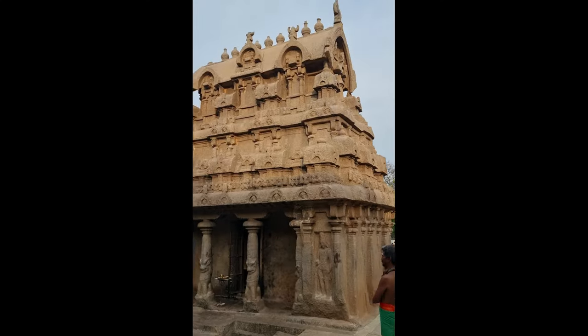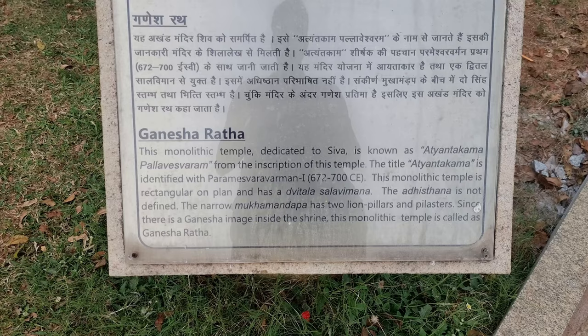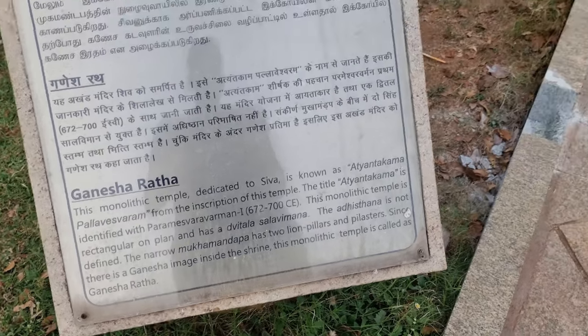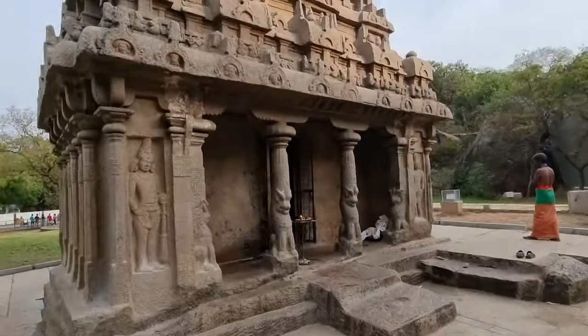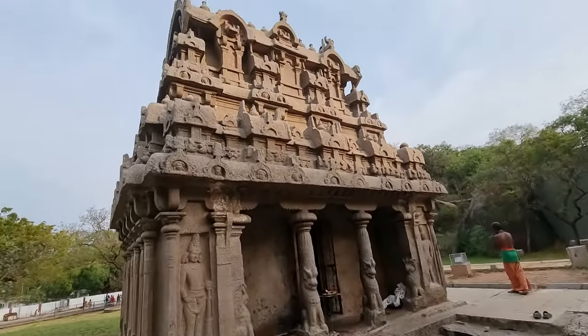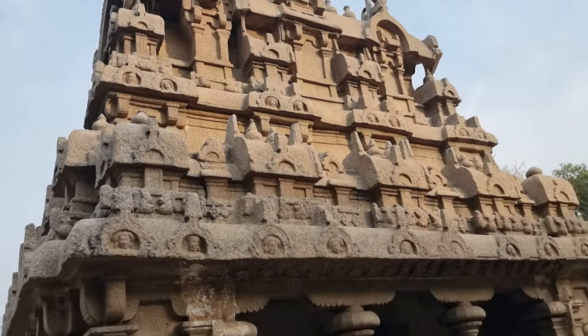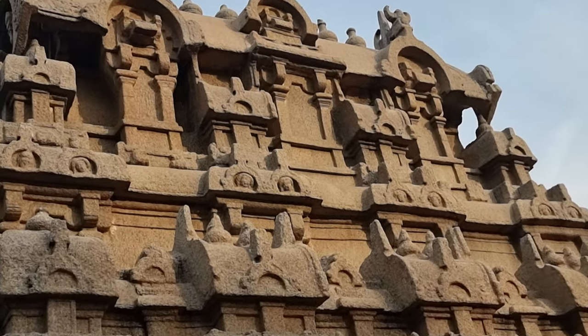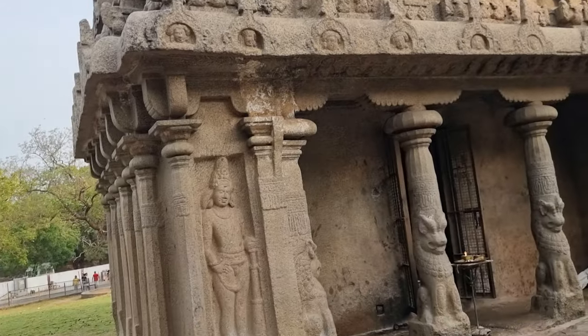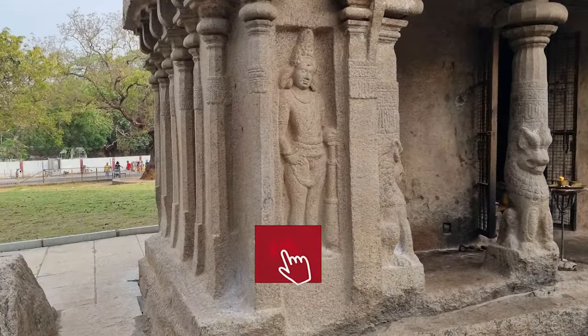The Ganesha Ratha is a fully completed rock-cut structure while nearby rathas are incomplete. The current stone ratha is a replica of a wooden version which preceded it. Its construction is credited to Narasimha Barman, who reigned from 630 to 688 AD. The temple was originally dedicated to Shiva, but in the 1880s villagers replaced the Shiva Linga with an image of Ganesha.